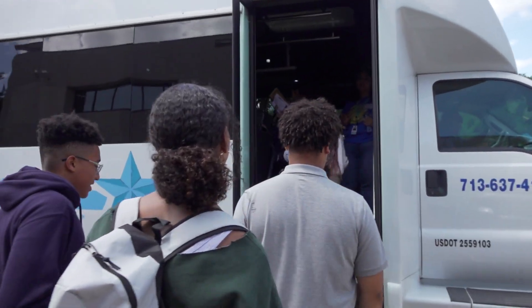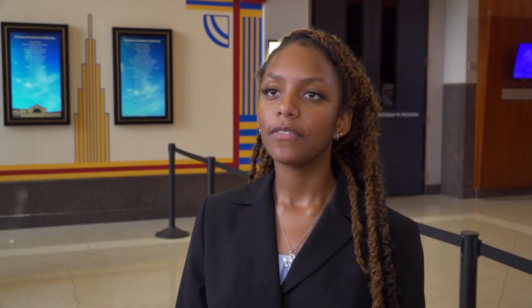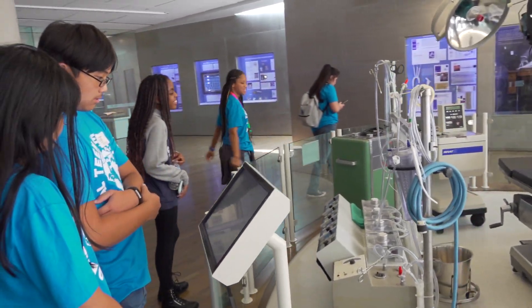We've been all over downtown. We went to Bentop, we went to the Baylor College of Medicine, we went to the Cistern, we went on a boat ride, we went all over the place, and it was just a lot of fun. I feel like the camp made me realize that there's so much to healthcare than just being a doctor or a nurse.